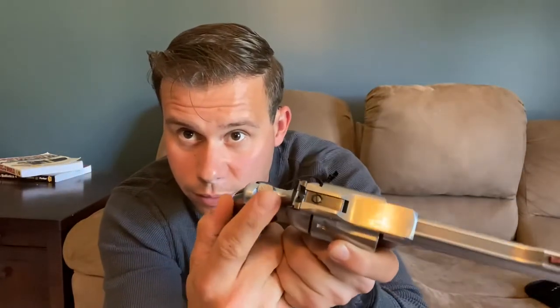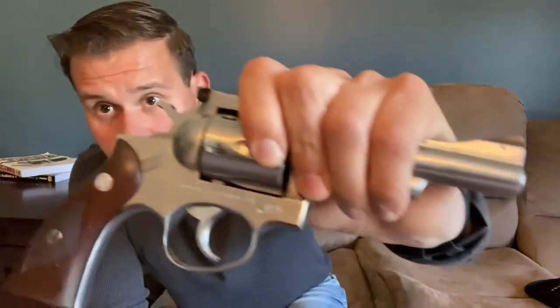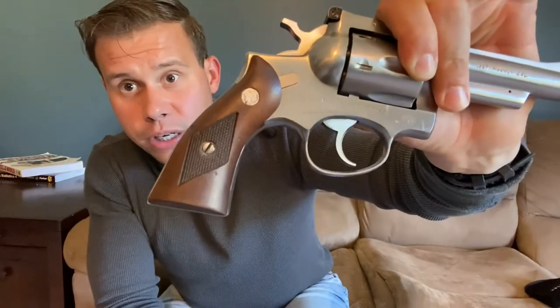This is a double action/single action revolver, typical of a combat revolver for the time. The hammer is checkered for a nice positive grip. We have the Speed Six round butt, and these really charming wood grips with Ruger medallions and press checkering. I really love these grips — they're very tasteful and well done. This one has some nicks and a little damage but they're very charming. Some of these revolvers did come with Pachmayr grips later in the production series, but I'll take these wood grips.